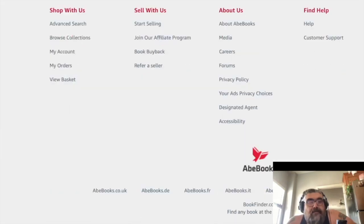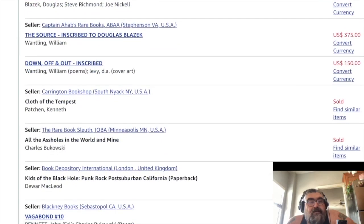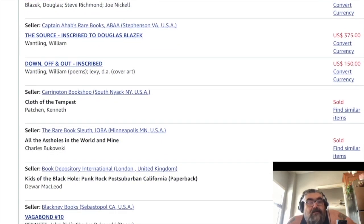I don't think I have any Wantling on here — I was going to pick some Wantling up, but all these are sold. That sucks.